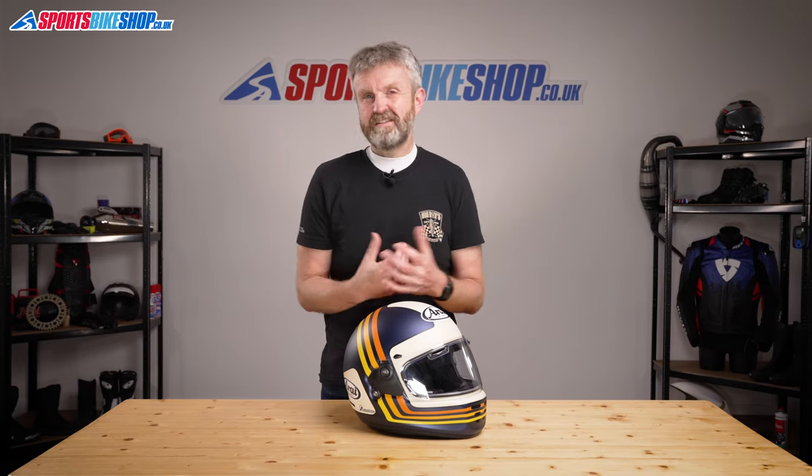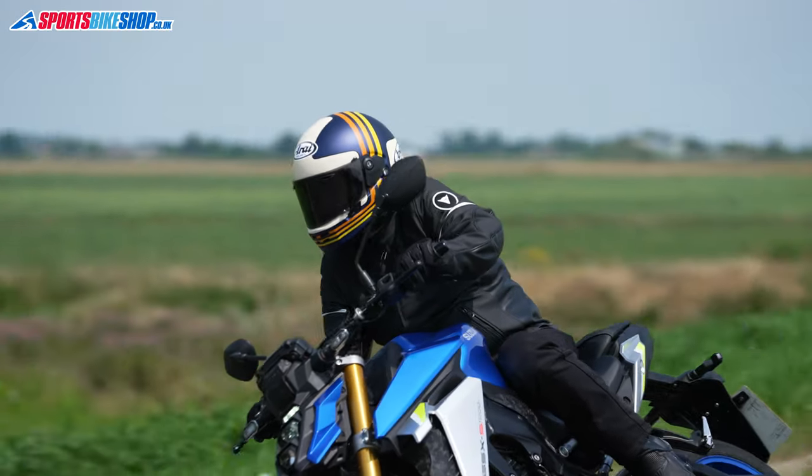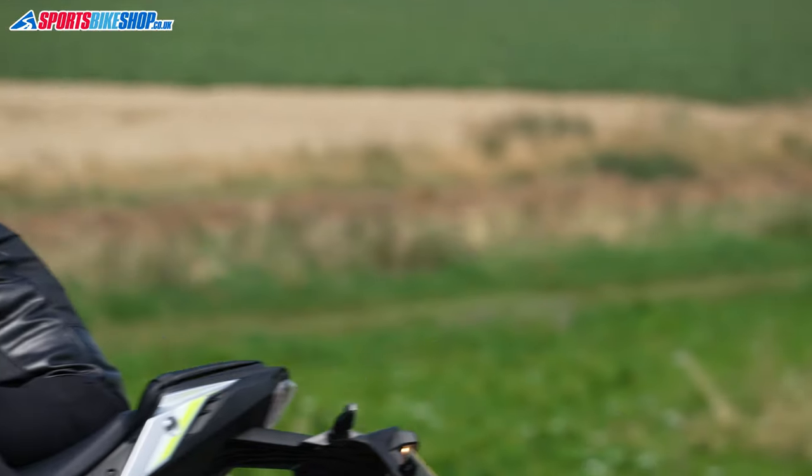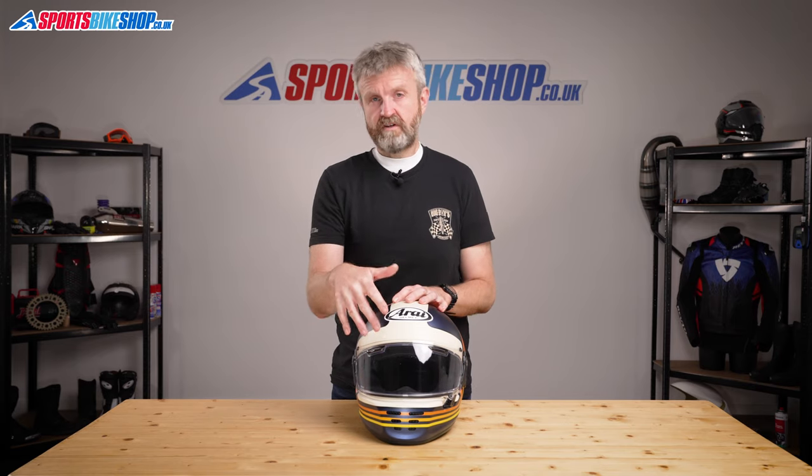Now, that's not exactly the end of the world, and I think some practice would probably speed up that time, but I wouldn't want to be swapping visors too frequently, and I definitely wouldn't want to be doing it by the side of the road. If this helmet had an internal sun visor, that would only be a tiny issue, but Arai believe that fitting sun visors on the inside of their helmets makes them less safe, so they just won't do it. They do make a replacement visor with an external sun visor, which slides over the outer surface to give you a choice between tinted and clear visors, and one of those would make visor swaps much less frequent.